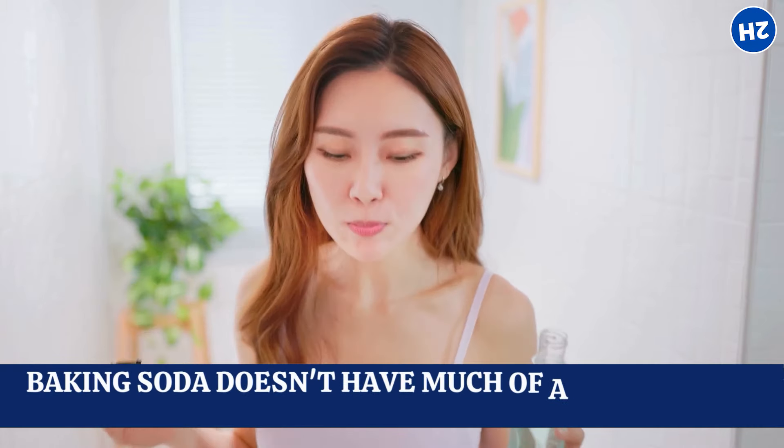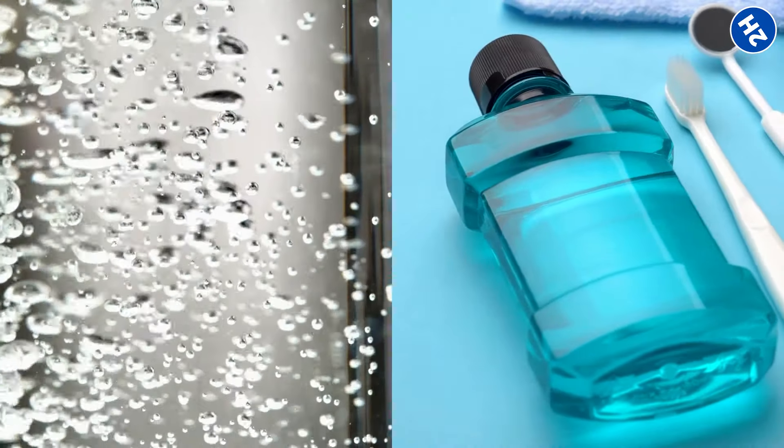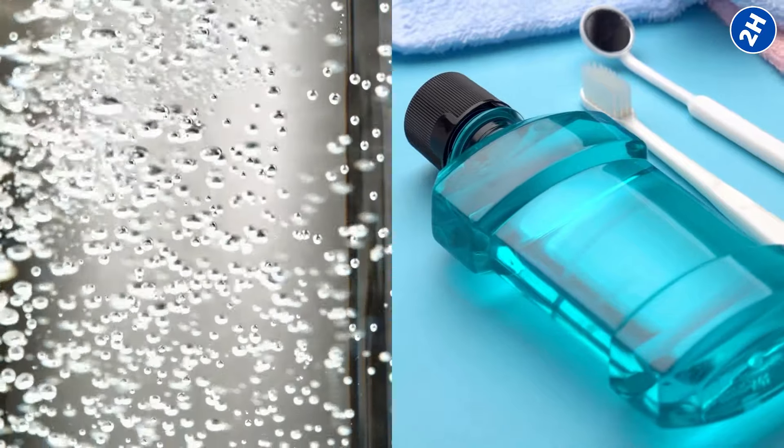Now, the idea of baking soda in your mouth might sound a bit unappetizing, but surprisingly, baking soda doesn't have much of a taste on its own, so it's not going to make you gag or anything. Plus, it's way cheaper and more natural than those fancy mouthwashes full of who knows what.